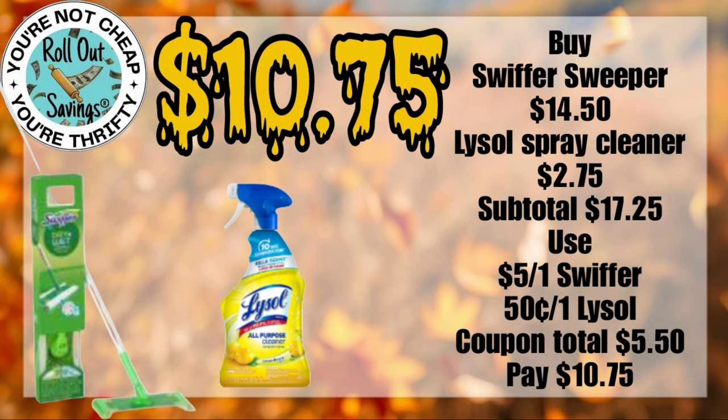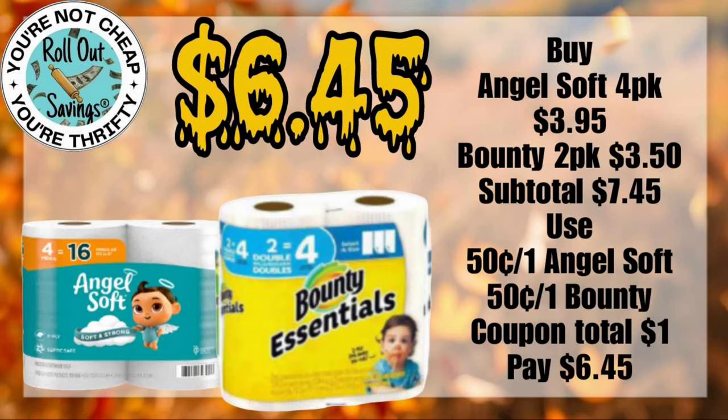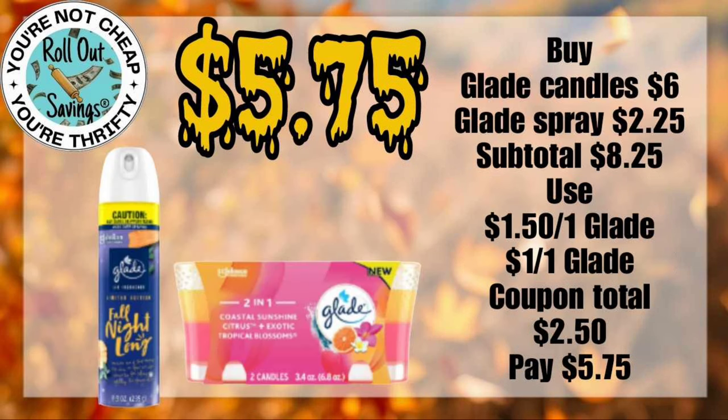For household, we have $10.75 — you can get your Swiffer Sweeper and your Lysol Spray Cleaner. For $6.45, you can get your Angel Soft toilet paper and your Bounty Essentials toilet paper. For $5.75, you can get a Glade candle and a Glade spray.